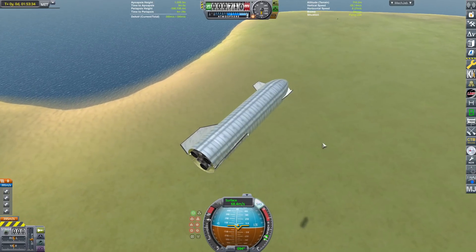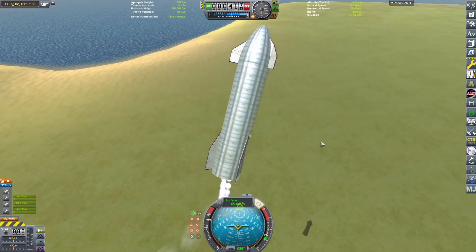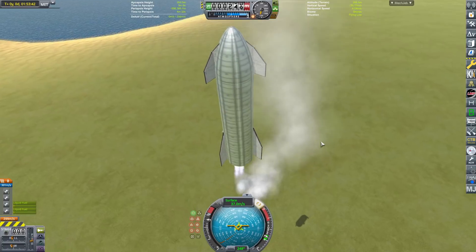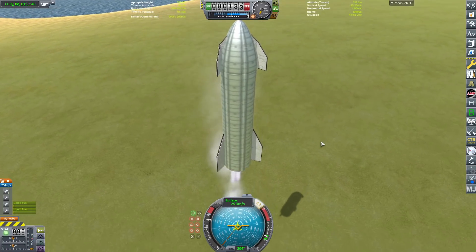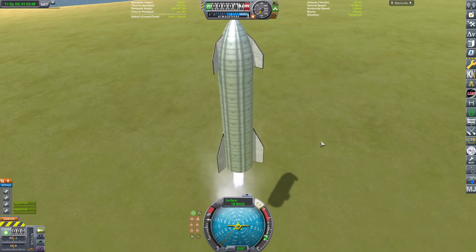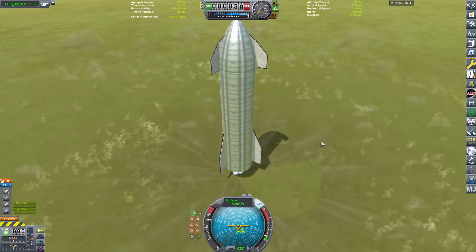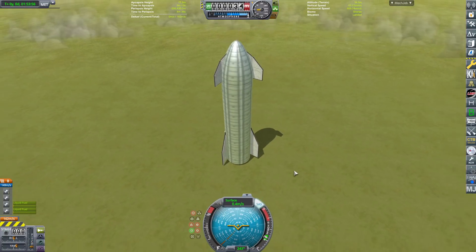Sorry about the lag, guys. Here getting ready to relight — three, two, one — there it goes, engines are on, flip maneuver up. Burning three engines, already dropping down to two engines. Bringing the gear down, continuing to decelerate the ship as we come down to the ground. Boop, boop, boop, boop. Touchdown! Welcome down to the ground.